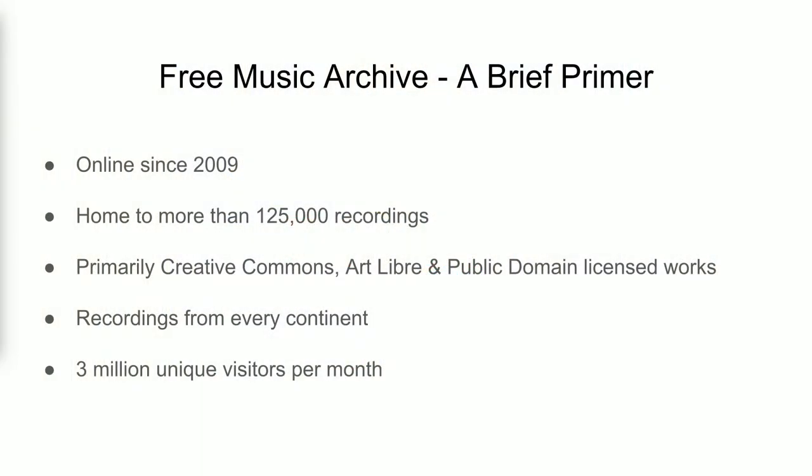I want to give you a little bit of context. The Free Music Archive went online in 2009, and it is now home to more than 125,000 pieces of alternatively licensed audio. It's primarily Creative Commons licensed, but there are public domain items in there as well. And I'm here to talk to you about 500 of them.